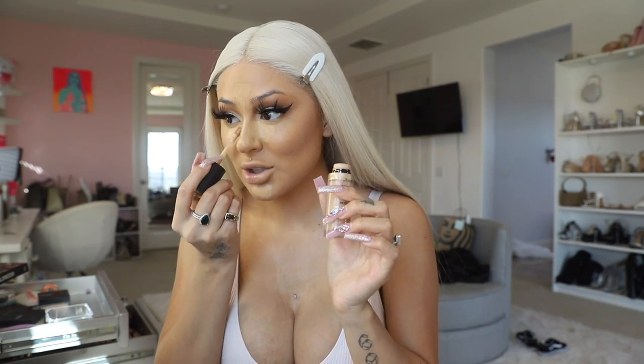I was supposed to conceal underneath my eyes first — that's why it looks so weird. Sorry y'all, my routine is all messed up because it's been a long time since I filmed. I'm gonna go in with Golden Beige to highlight underneath the eyes and bring it down the nose to snatch it. Then I'm using a darker shade on the outer part — I want the brightness just on the inner part. I'm going in with Light Beige.